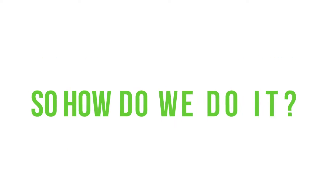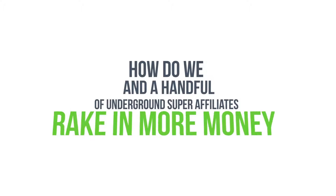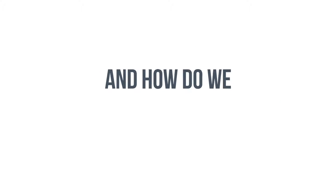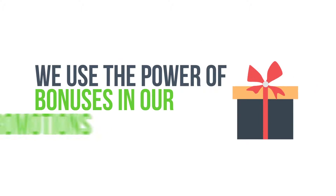So how do we do it? How do we, and a handful of underground super affiliates, rake in more money month in and month out with every promotion we do — and double, triple, or even make as much as five times as other struggling affiliates? Simple. We use the power of bonuses in our promotions.